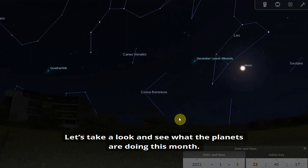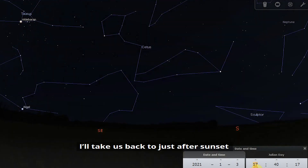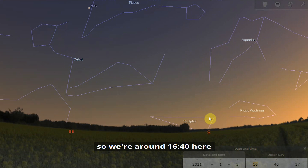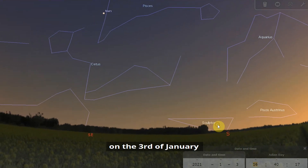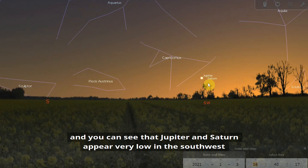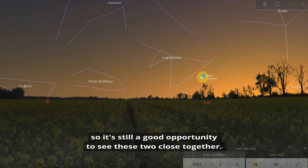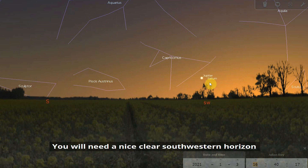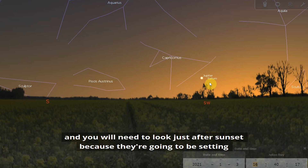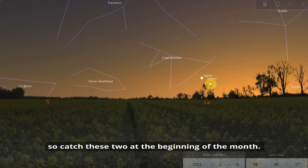Let's take a look at what the planets are doing this month. Around 4:40 on the 3rd of January, just after sunset, you can see Jupiter and Saturn appearing very low in the southwest, still appearing really close together after the conjunction that happened at the end of December. It's still a good opportunity to see these two close together — you'll need a nice clear southwestern horizon and look just after sunset, as they will be setting not long after. As the month goes on they will set earlier and earlier, so catch these two at the beginning of the month.